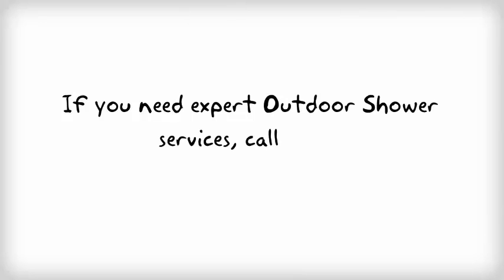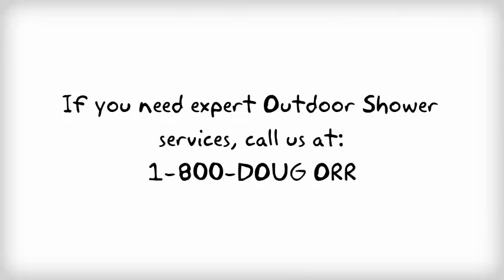If you need expert outdoor shower services, call Douglas Orr Plumbing at 1-800-DOUG-ORR.